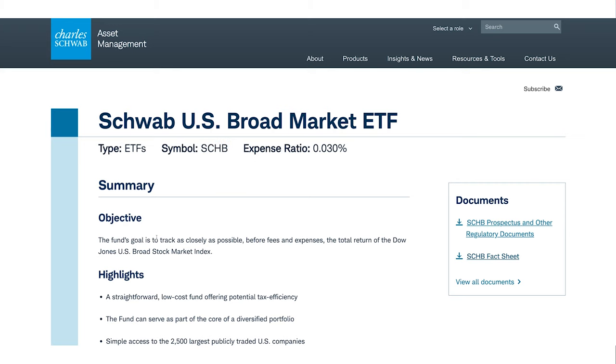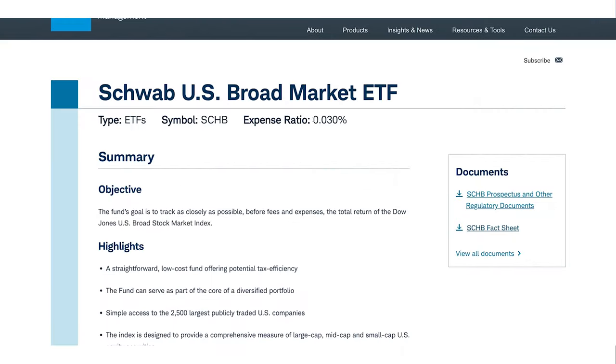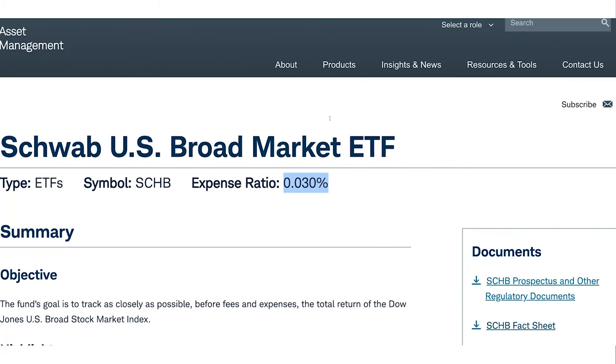The objective of the SCHB is to track, as the name says, the broad US stock market — so not just the 500 companies of the S&P 500. Compared to S&P 500 ETFs, this ETF gives you access to more companies and therefore higher diversification. The SCHB has an expense ratio of 0.03%, meaning Charles Schwab charges 3 basis points per year on your invested amount.